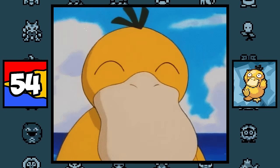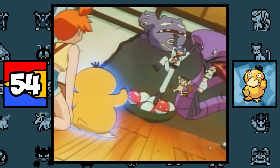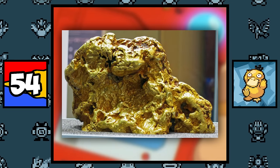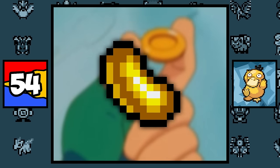Psyduck is based on a rubber ducky, and his psychic abilities are based on his coloring and Golduck's name, because gold in Japan is often used to symbolize psychic powers — which is why Sabrina's badge is gold, and why gold gummies are loved by psychic Pokémon.